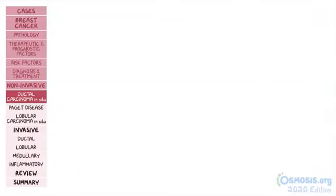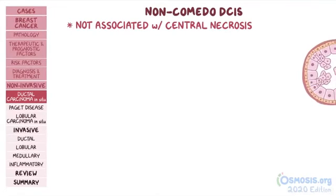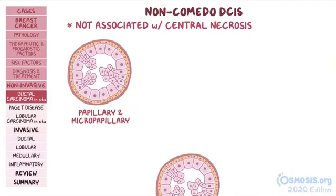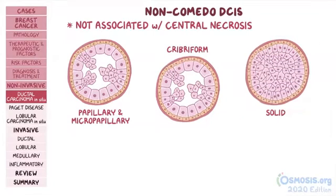In contrast to comedo DCIS, non-comedo DCIS is not associated with central necrosis, and it's subdivided into three types: papillary and micropapillary DCIS, characterized by malignant cells arranged in a finger-like pattern within the duct; cribriform DCIS, characterized by gaps between malignant cells; and solid DCIS, where cancer cells completely fill the duct.